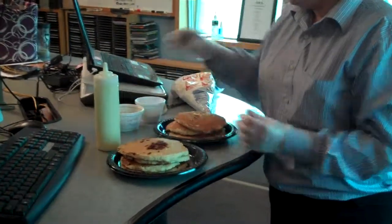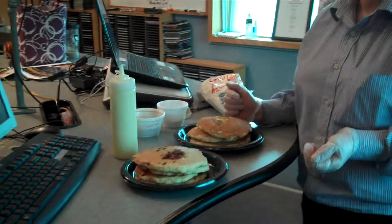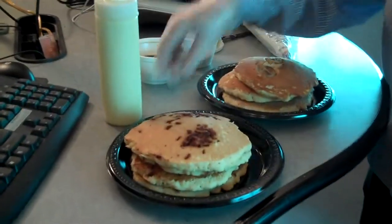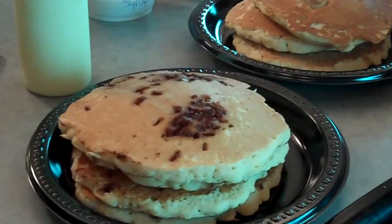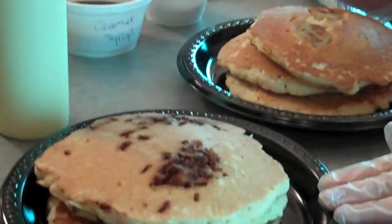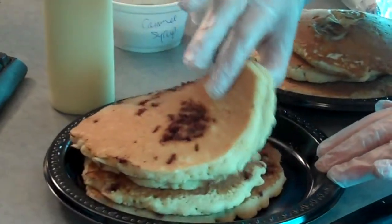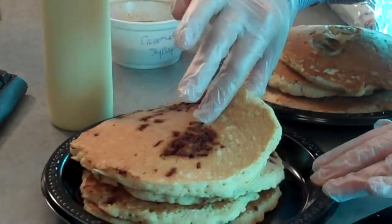Now these are the sweetened stacked pancakes, right? These are the cinnamon sweetened stacked, cinnamon supreme sweetened stacked. And they're cooked. You get four pancakes. They're about five inches round.